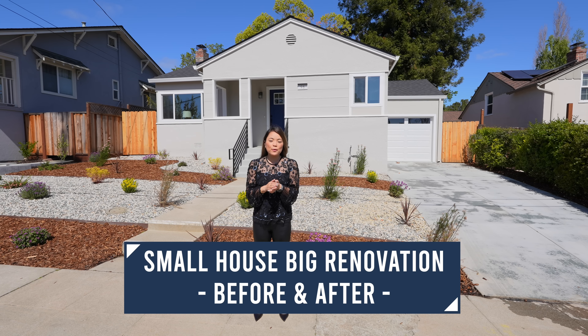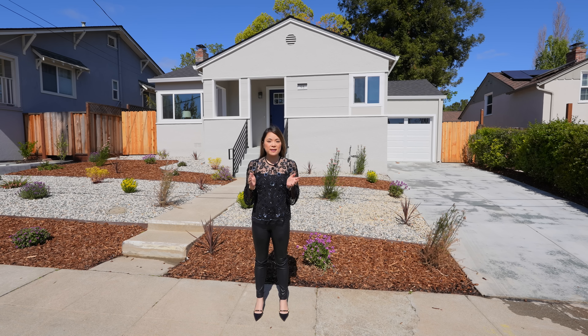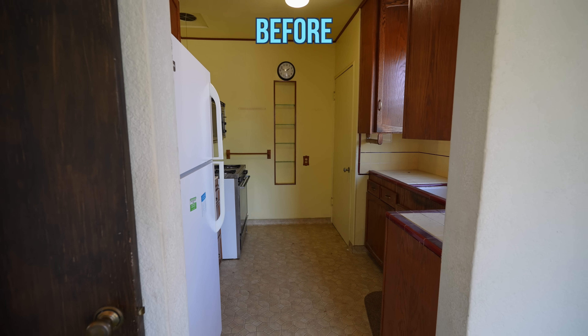Hey everyone, today I'm going to show you how we completely transformed this small house that needed everything. This home went sale pending after just a week of being on the market, and at the end of the video I'm going to share with you all the numbers.